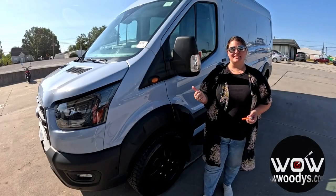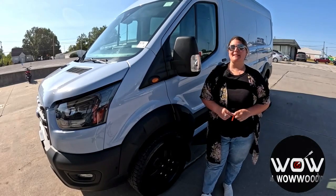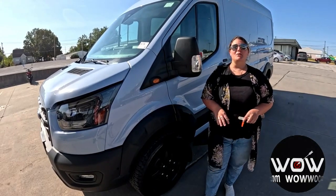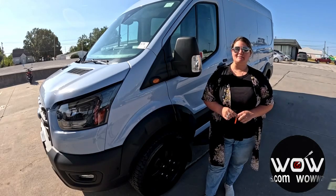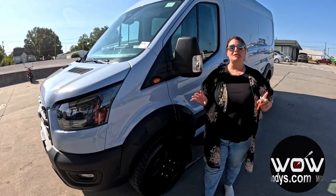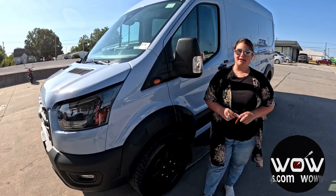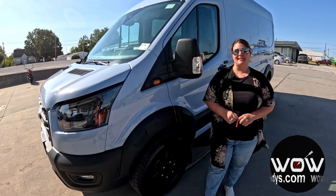Hey friends, behind me is the 2023 Ford Transit Trail Package, which is your ultimate go-anywhere-do-anything vehicle. With its powerful all-wheel drive system and trail package, it's designed to tackle the toughest terrain while keeping you in complete control. Plus, you won't want to miss the almost $13,000 in rare upgrades that makes this truly one-of-a-kind.